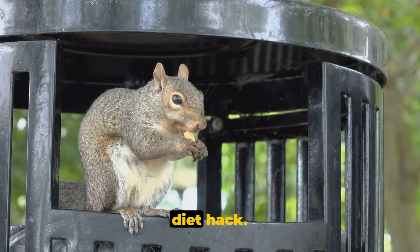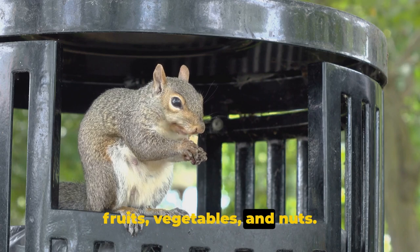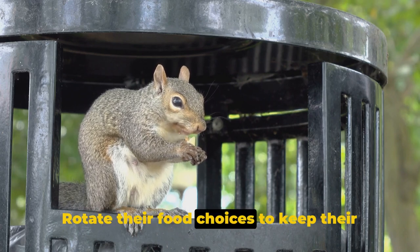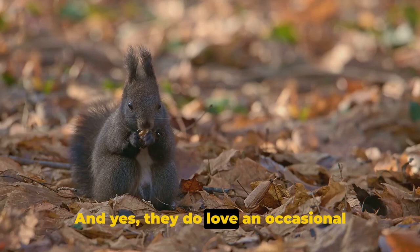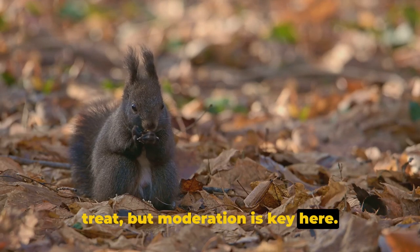Number 2 on our list is the Diet Hack. Squirrels thrive on a diet rich in fruits, vegetables, and nuts. Rotate their food choices to keep their meals interesting. And yes, they do love an occasional treat, but moderation is key here.